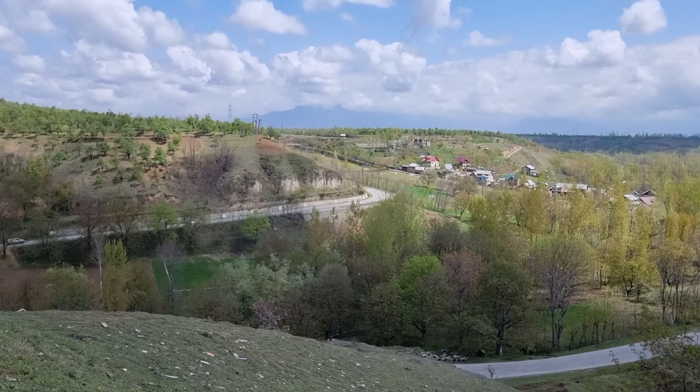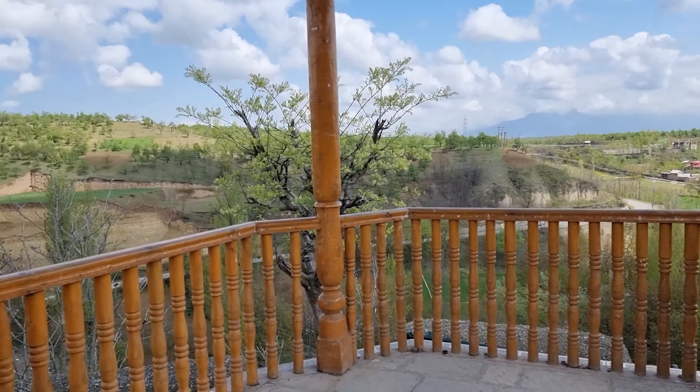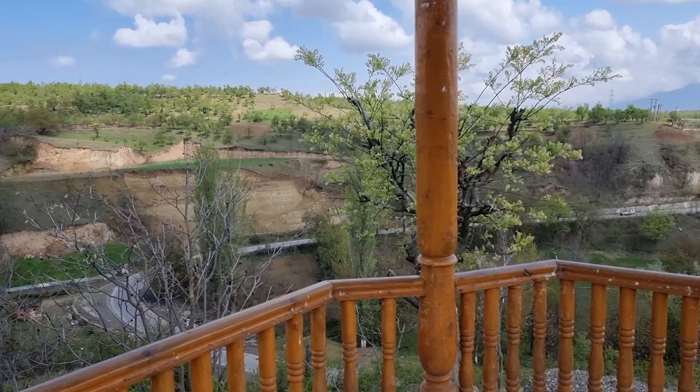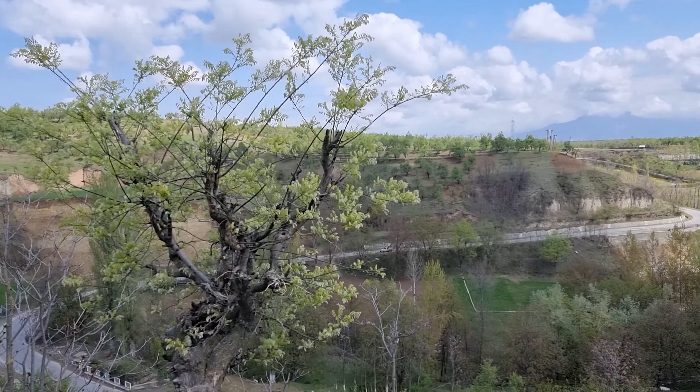We have crossed the town of Chadudra and reached this beautiful viewpoint. We'll stretch our legs and then leave from here. Look at that view!